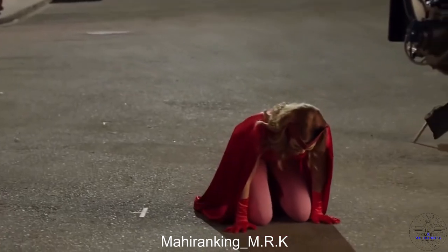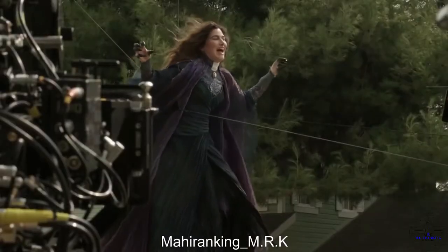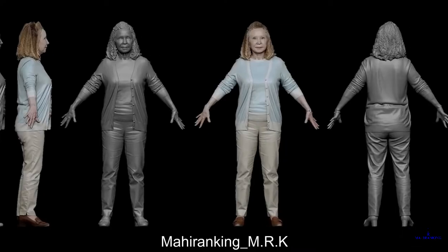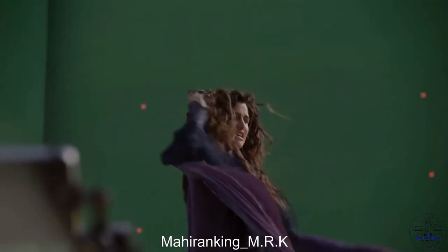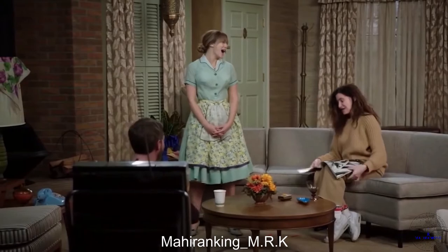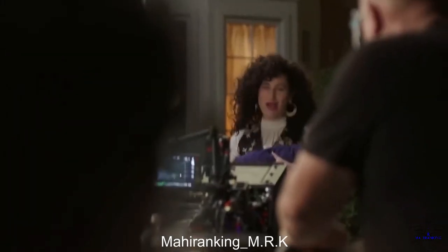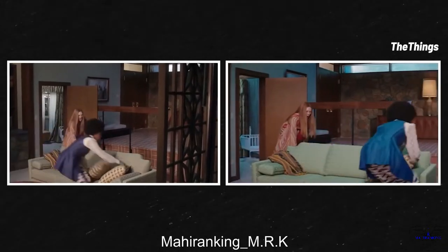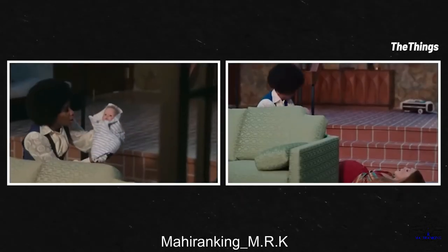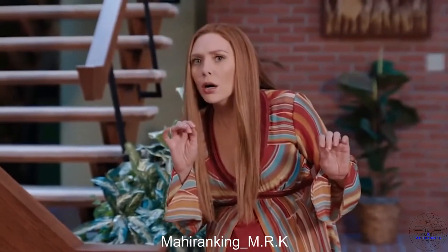It wasn't all too serious on set though — the cast definitely had their fair share of fun, especially with so many key players like Teyonah Parris, Debra Jo Rupp, and Kathryn Hahn joining the MCU for the very first time. Hahn was enjoying herself so much she even made some entrances way earlier than she needed to. Olsen herself started to push it in the episode where she goes through an entire pregnancy in a day and went a bit too over the top.